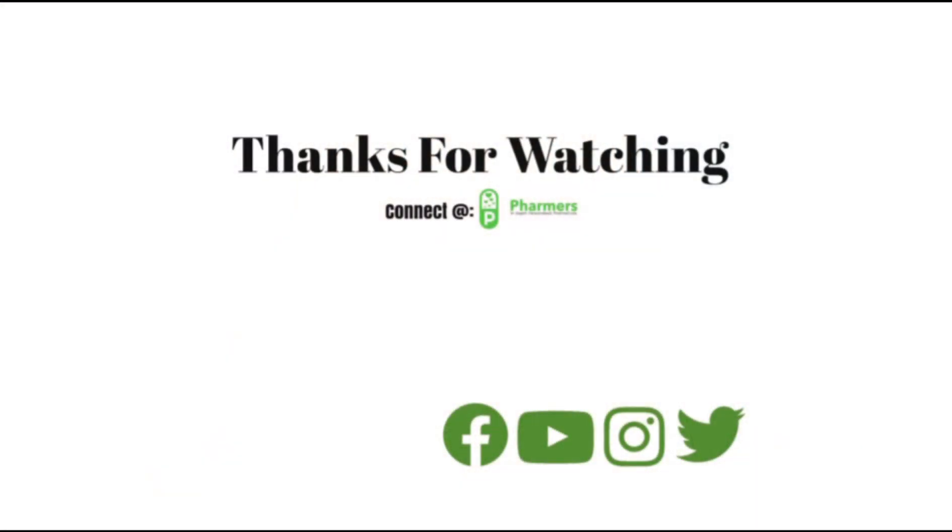Let me know what you think in the comments below, and let me know which other country you want to hear about next. I'll see you in the next one. Bye, guys!